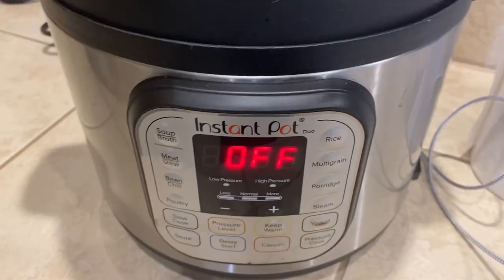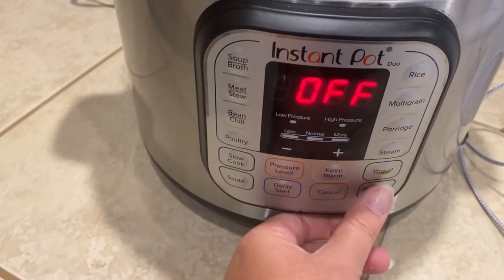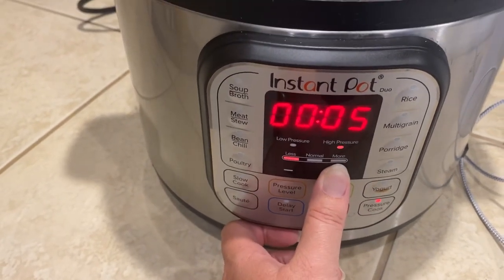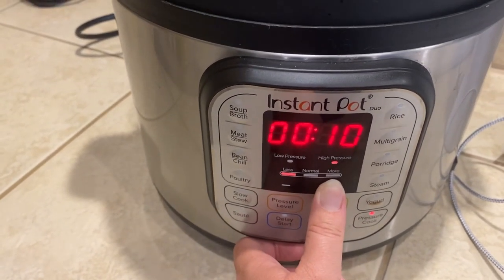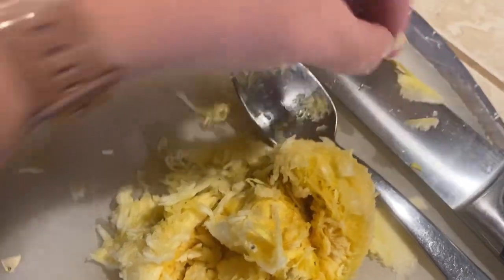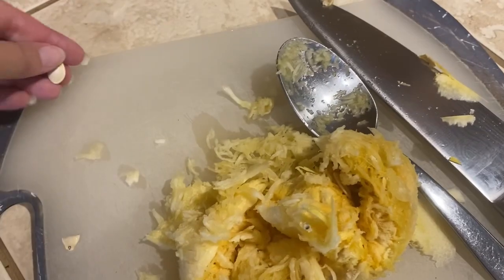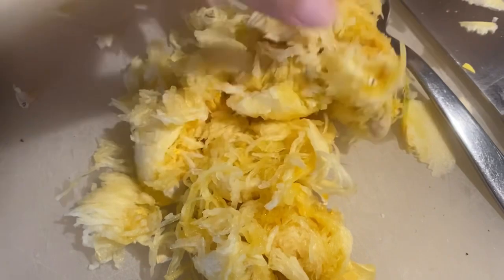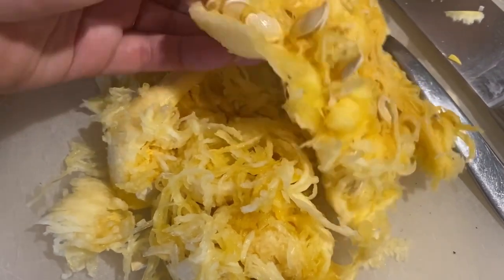After breakfast, I went ahead and did a little bit more meal prep for the week. I bought a spaghetti squash and put it in the Instant Pot. I've done this before — I like it in the Instant Pot. It makes it nice and soft, and I don't have to worry about it not being cooked all the way through. It comes out of the peel really easily, and I also saved some of the seeds.